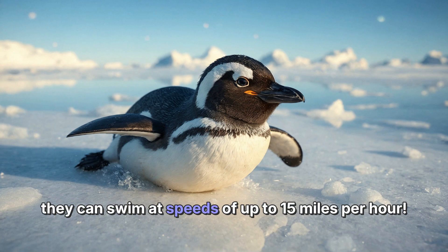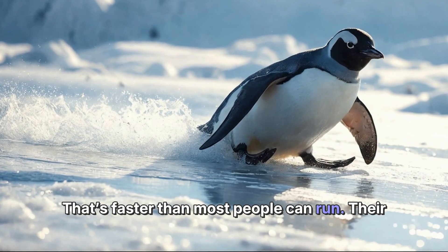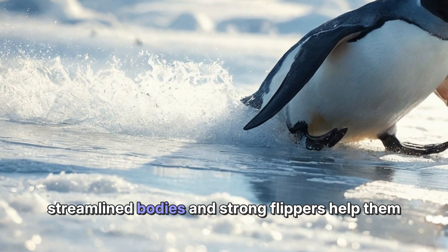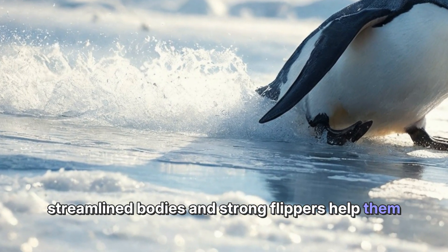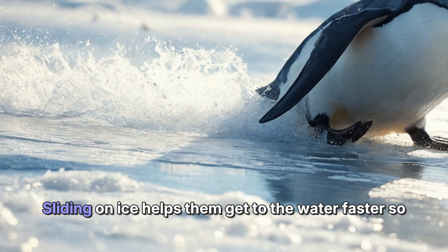When they slide into the water, they can swim at speeds of up to 15 miles per hour — that's faster than most people can run. Their streamlined bodies and strong flippers help them move quickly to catch fish, their favorite food.